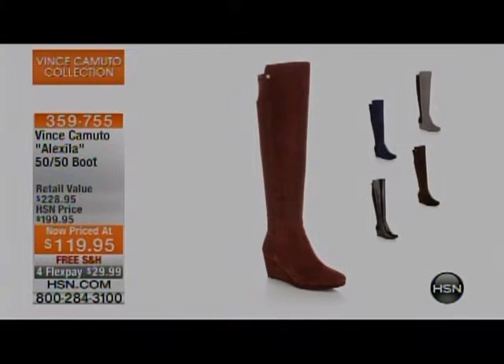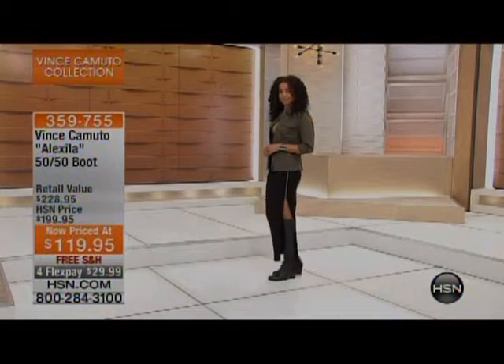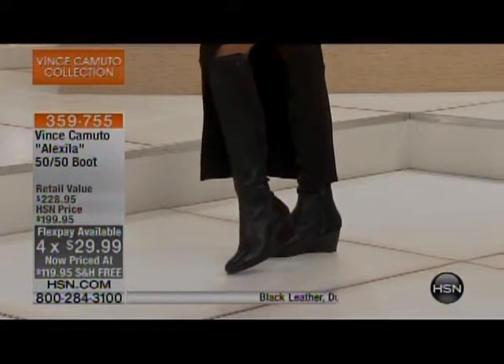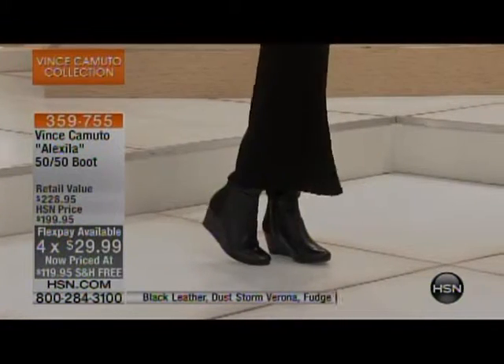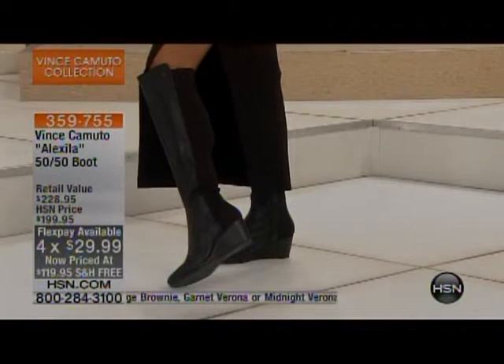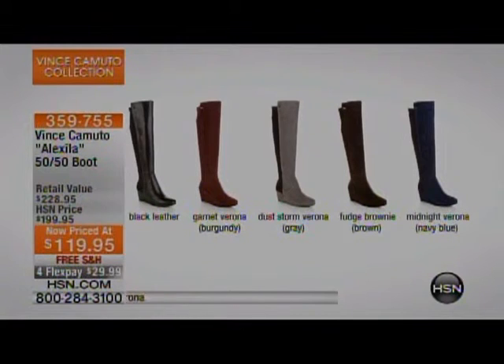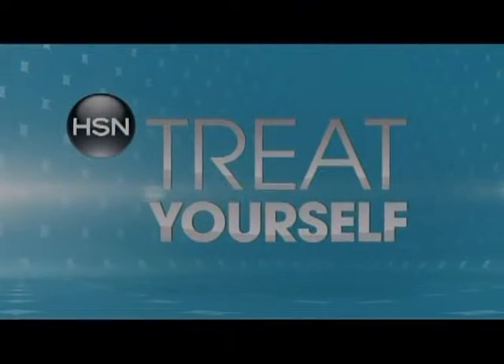We also have another great silhouette — this is the Alexa, the 50-50 boot, so that means you have half stretch and half suede. It is normally $199, today it is $119. Whenever you can buy a pair of boots and wear them now on sale, it's a perfect time to do it. It's four months at $29.99. It looks excellent with skirts, great with pants tucked in, leggings, and all that jazz. Colors: black leather, Garnet Verona (burgundy), Dust Storm Verona (gray), Fudge Brownie (brown), and Midnight Verona (navy).